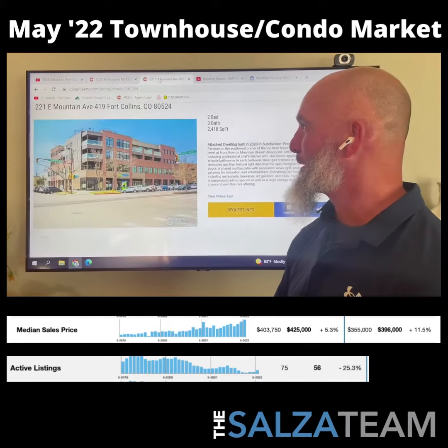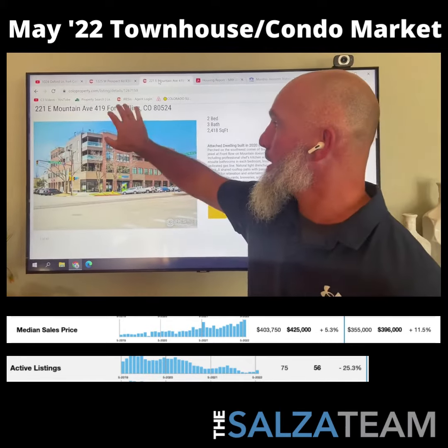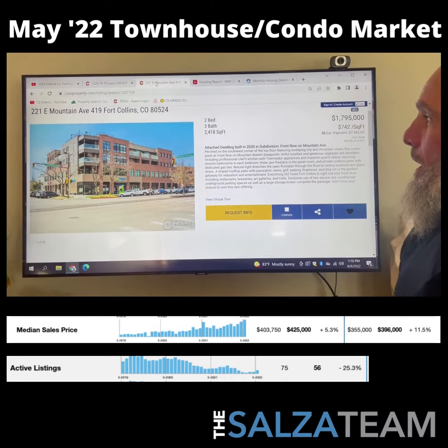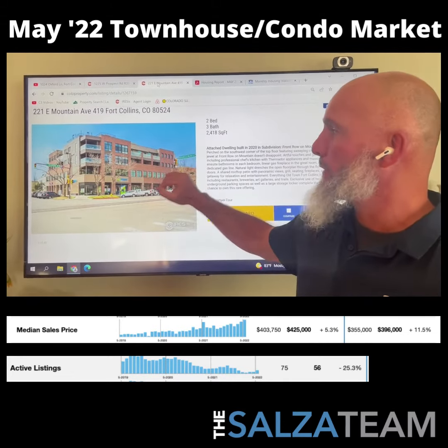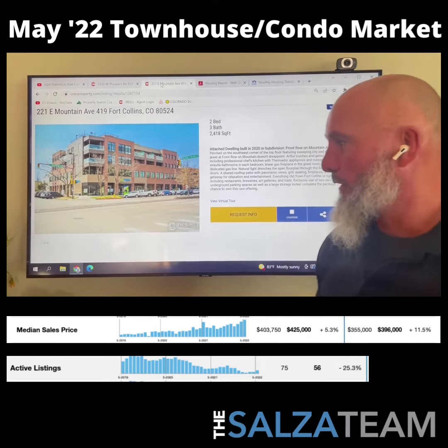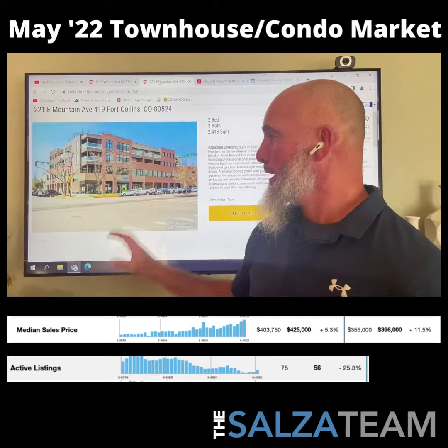Let's look at the top of our market. 221 East Mountain Avenue, number 419, for $1.8 million — right in Old Town, at Matthews and Walnut and Mountain. You are right in the core of downtown Fort Collins with everything you'd ever want right at your fingertips.